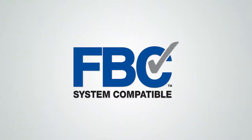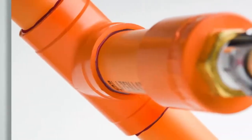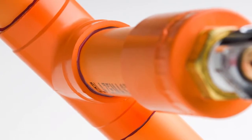Prior to the 2013 revisions, Lubrizol recommended that these systems be verified for compatibility. Now, the 2013 version of NFPA standards makes verification a code requirement.